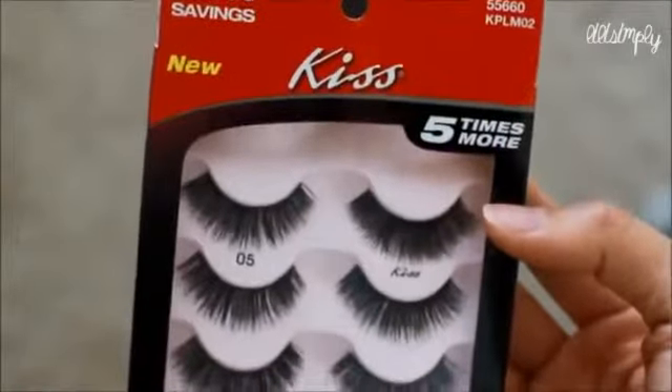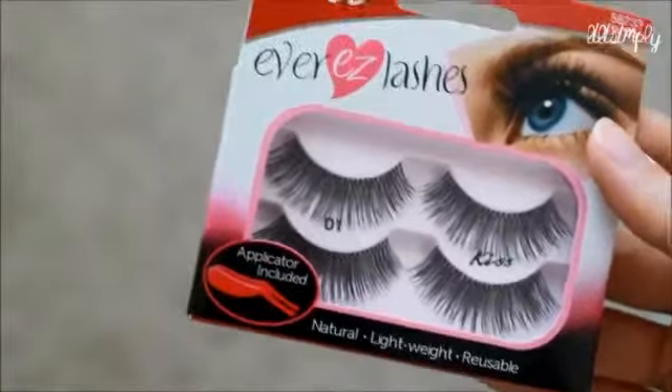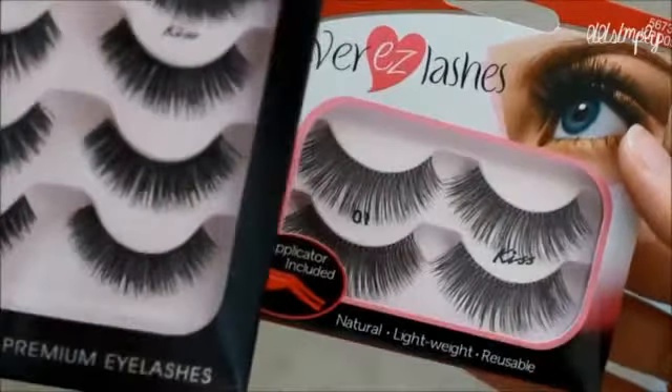For eye products, let's go into the falsies. I picked up three different types. I'm really loving the Kiss falsies, especially the pack of five — it's really, really thick, and actually what I'm wearing right now. Compared to the other Kiss pair I picked up, it's about double the thickness, and gives you a more dramatic look.